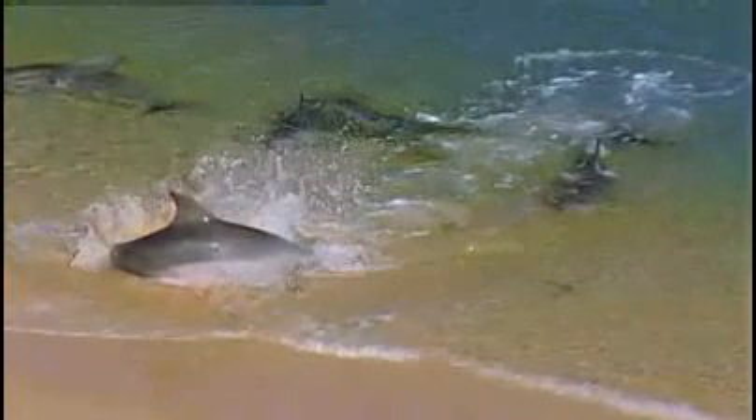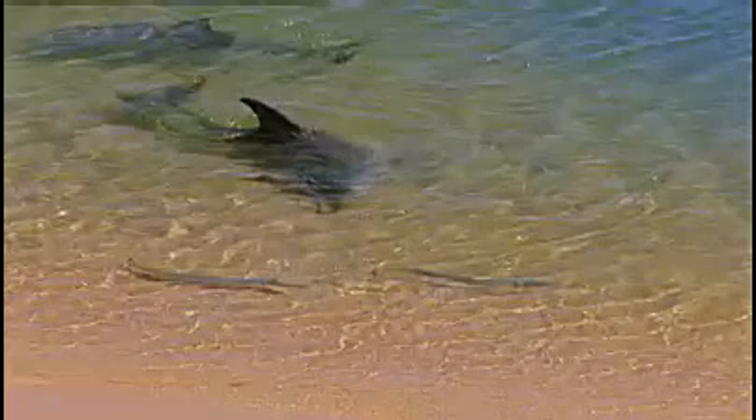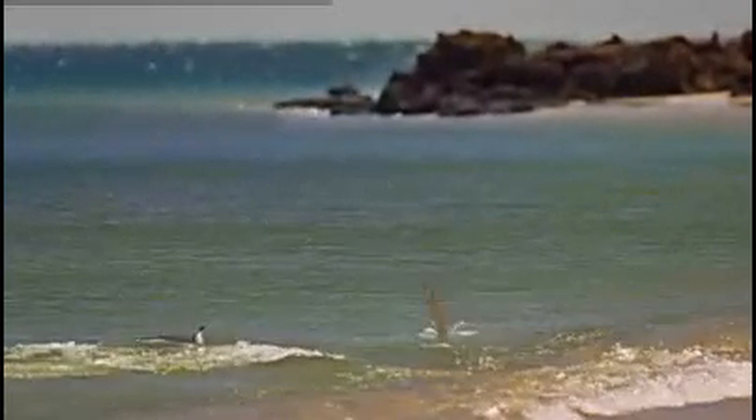Younger dolphins lie alongside, watching. But so far, only eight individuals here have mastered this daring technique.